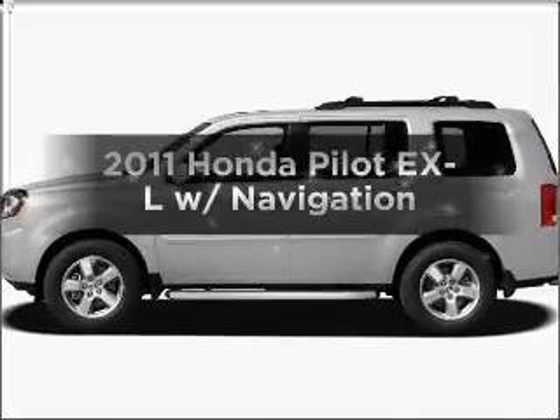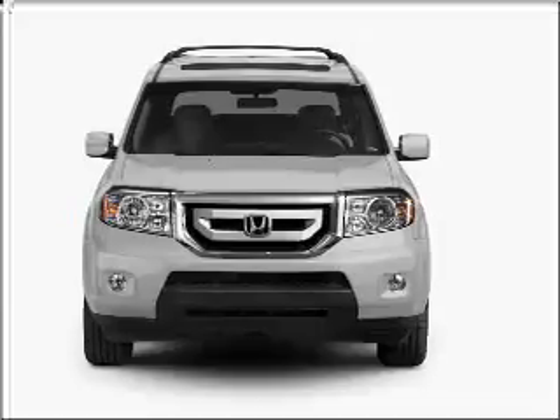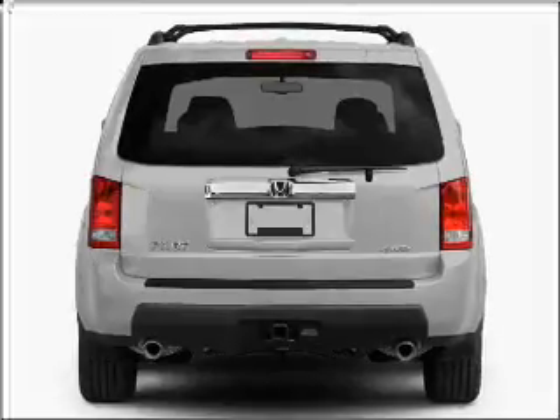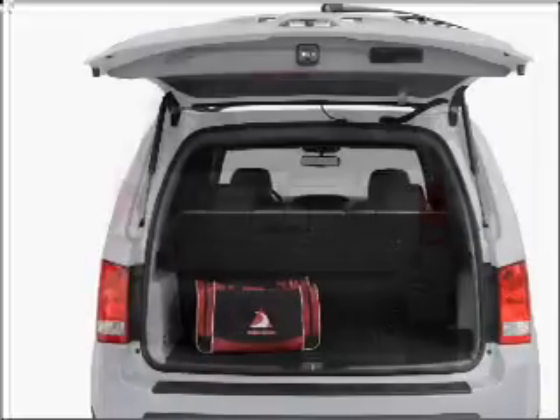Imagine yourself in this 2011 Honda Pilot. Everything you need under one roof with this great vehicle. With a reliable six-cylinder engine that responds smoothly to its five-speed automatic transmission. Navigation included to help you get to your destination with ease.